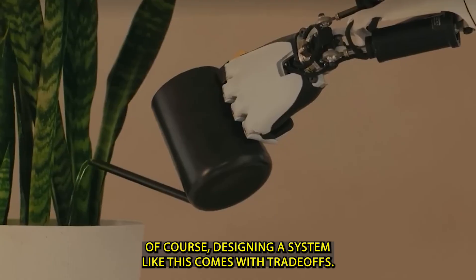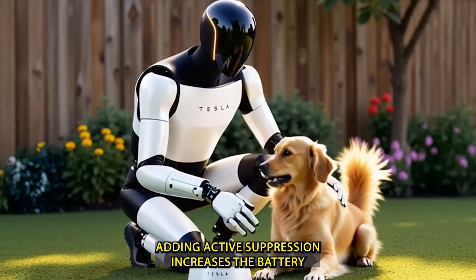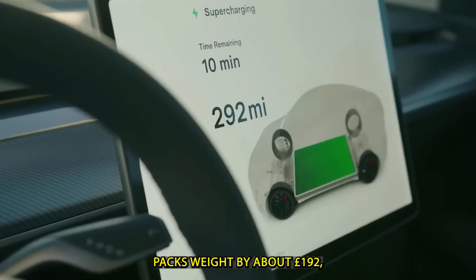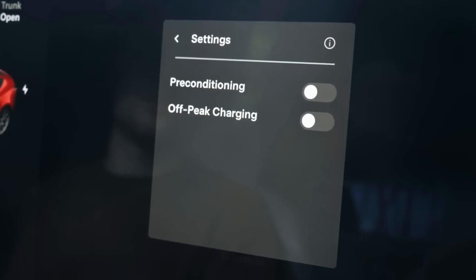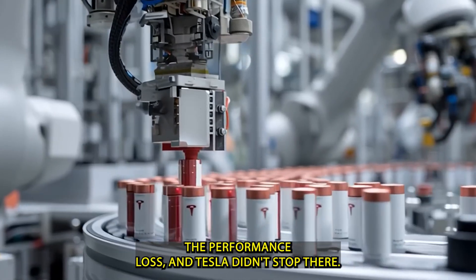Of course, designing a system like this comes with trade-offs. Adding active suppression increases the battery pack's weight by about 192 pounds, which in turn reduces the vehicle's range by roughly 9 miles. But Tesla decided that the safety benefits far outweighed the performance loss.